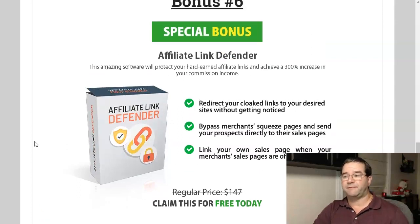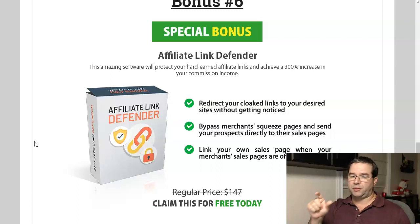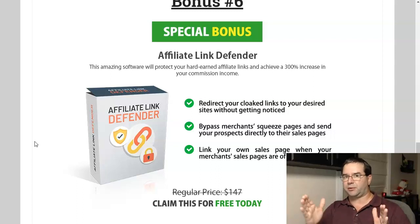Bonus number six is called Affiliate Link Defender — it's basically a link redirector and cloaker. You want to cloak your affiliate links because people tend to shy away from affiliate links, which typically have a really long format with lots of characters at the end. This will help you cut those links down short. It's kind of like Bitly, but it's your own plugin for your website, and it's yours for free.